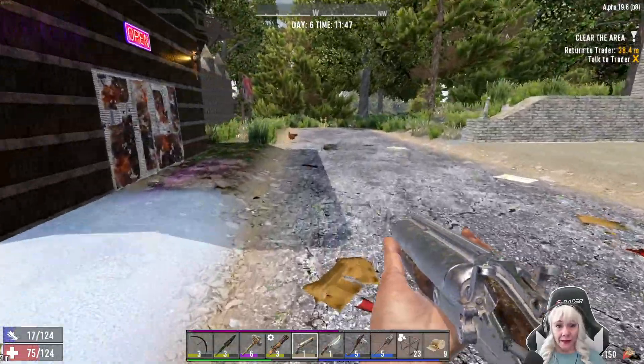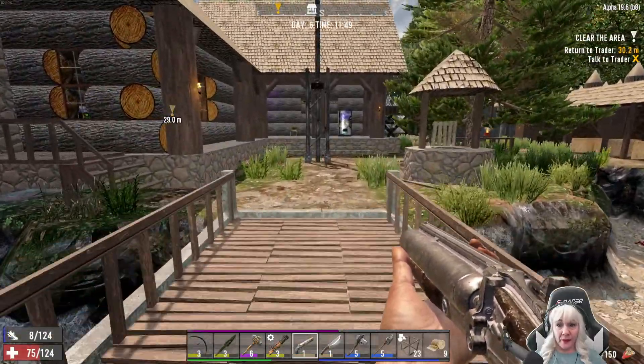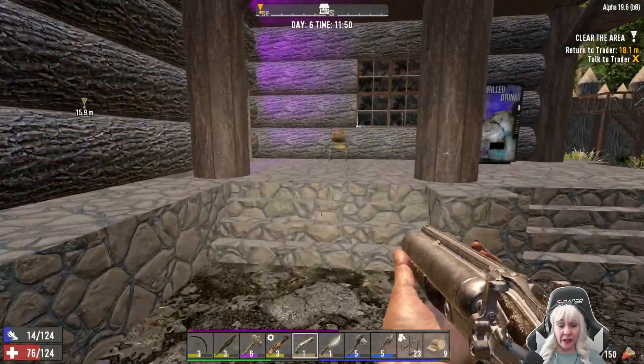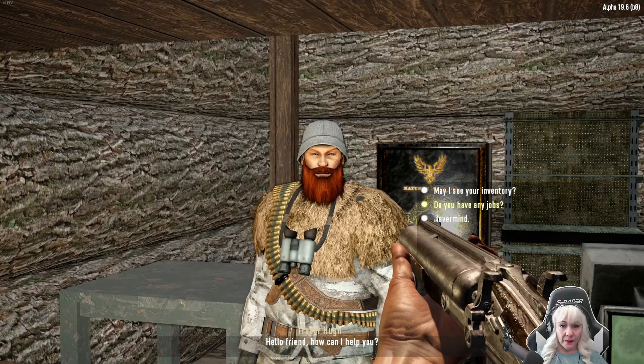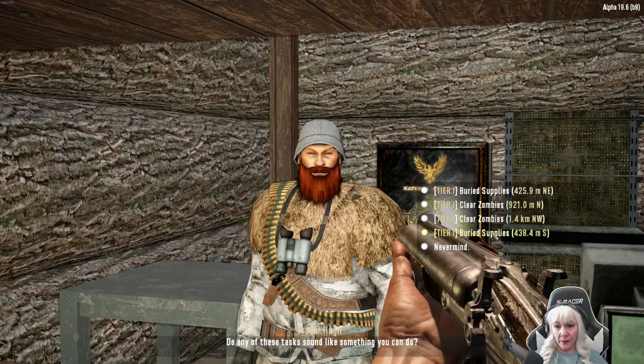Let's turn our quest in, get another one, and see if we can sell him anything. We know that he doesn't like the padded gloves, that's okay. We'll take that. Do you have another job, Hugh? I don't want buried supplies.